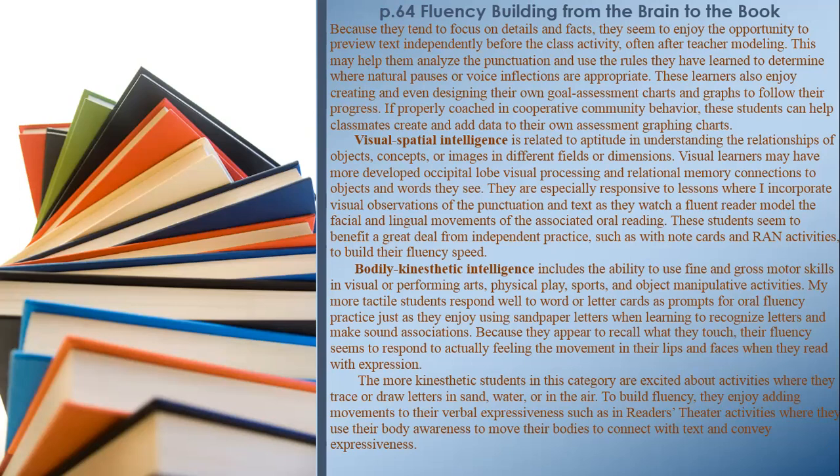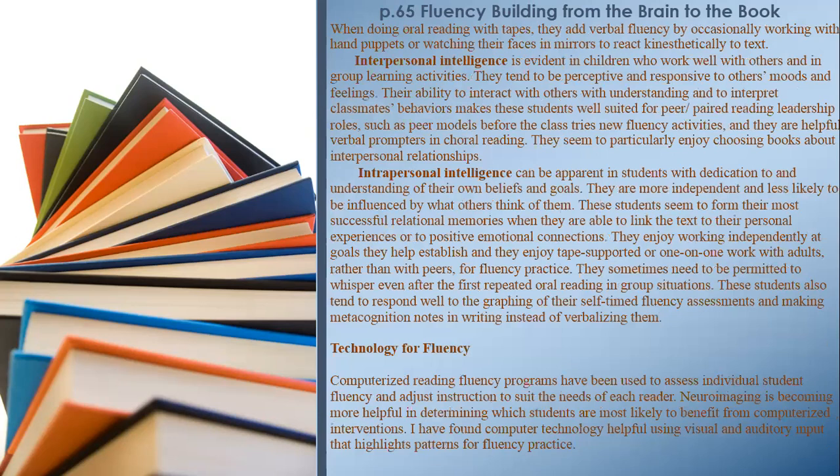When doing oral reading with tapes, kinesthetic students add verbal fluency by occasionally working with hand puppets or watching their faces in mirrors to react kinesthetically to text. Interpersonal Intelligence is evident in children who work well with others and in group learning activities. They tend to be perceptive and responsive to others' moods and feelings. Their ability to interact with understanding makes these students well suited for peer/paired reading leadership roles — such as peer models before the class tries new fluency activities — and they are helpful verbal prompters in choral reading. They seem to particularly enjoy choosing books about interpersonal relationships.